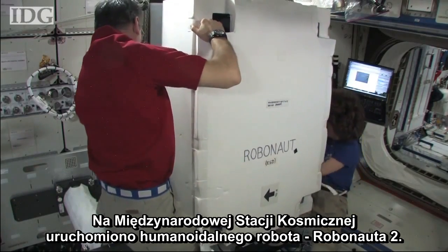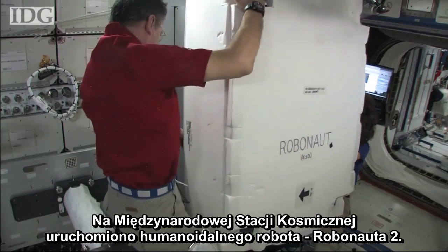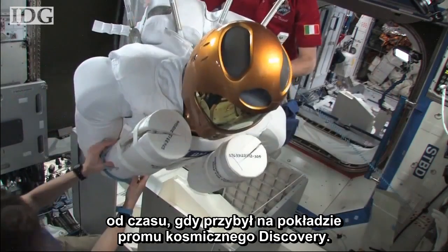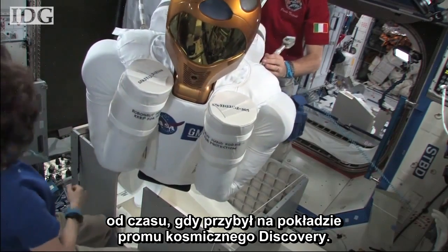The humanoid robot Robonaut 2 has been brought to life onboard the International Space Station. Space Station engineers assembled the robot and powered it up for the first time after almost six months since arriving on space shuttle Discovery.